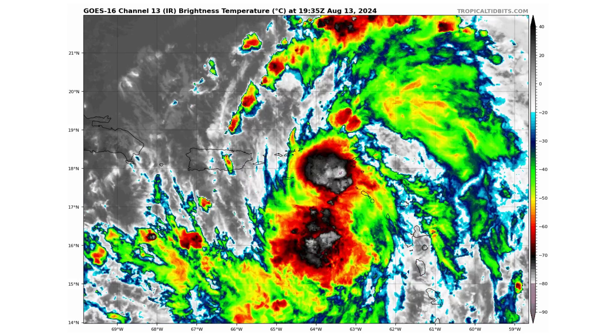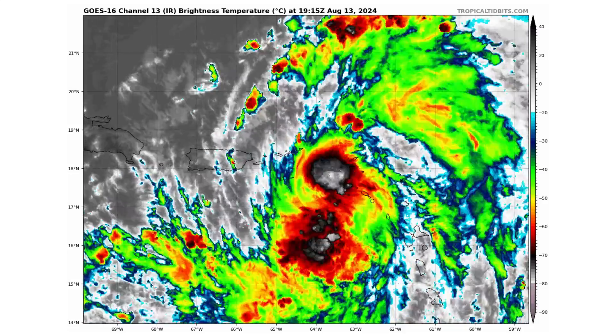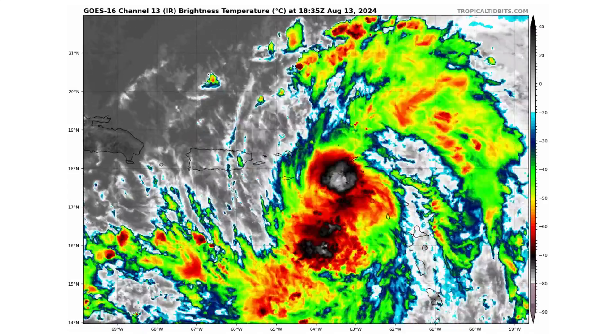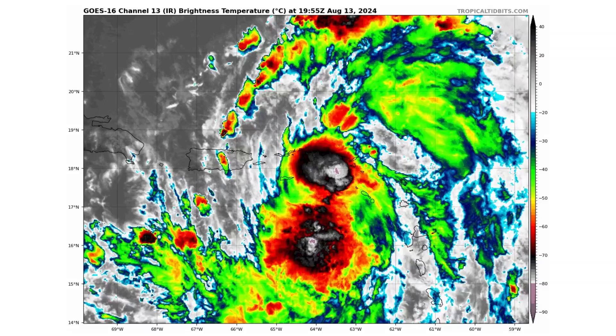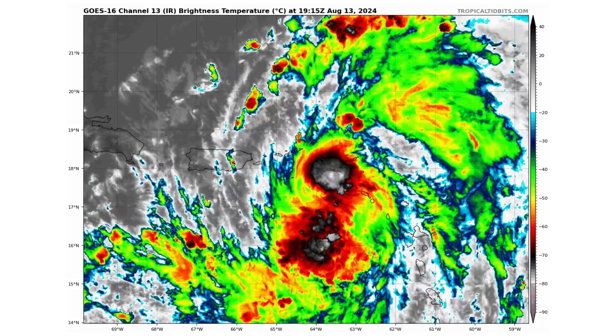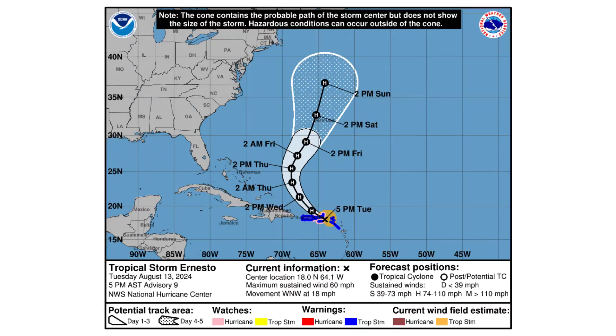Here's a close-up view of Ernesto. You can see the nice outflow bands coming from the central core of the system, which is getting stronger as we speak. It's moving in a west-northwest direction at 18 miles an hour, slower than yesterday which was 28 miles an hour, and it's only expected to slow as it continues to eventually turn to the north, as you can see in the National Hurricane Center's cone of uncertainty.